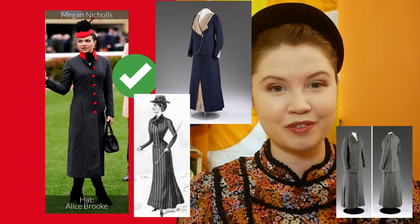Speaking of pinstripes, do channel bygone eras. ITV's Megan Nichols' coat is clearly inspired by Edwardian walking suit styles of the 1910s. The elongated tall and straight silhouette is accentuated by the contrasting red buttons which are of course picked up in the red button hat. This is just enough red to make it an interesting accent colour for the whole outfit.